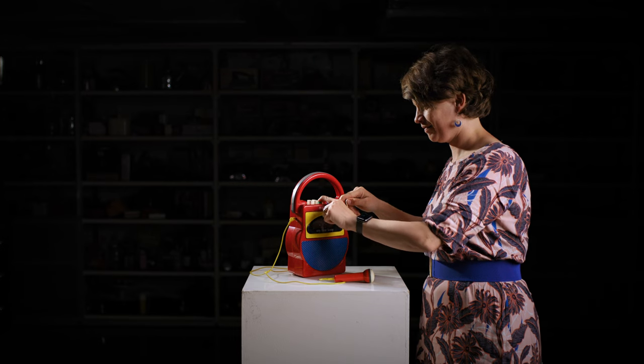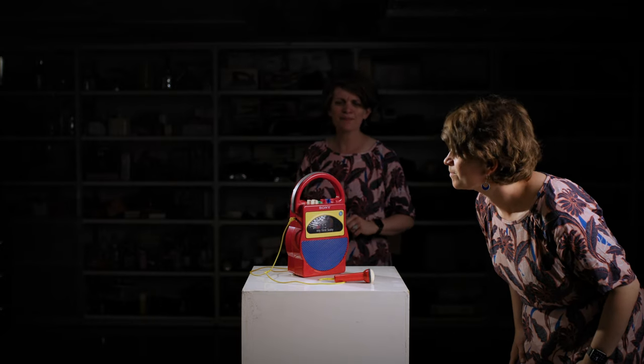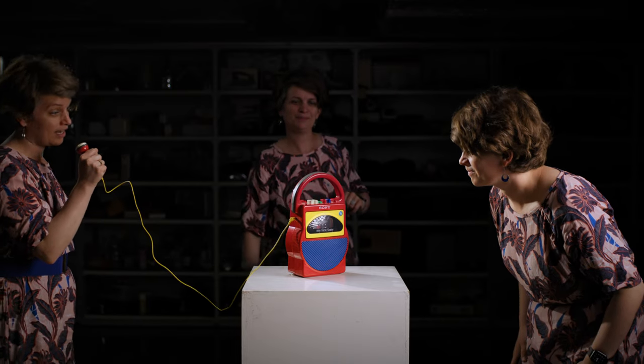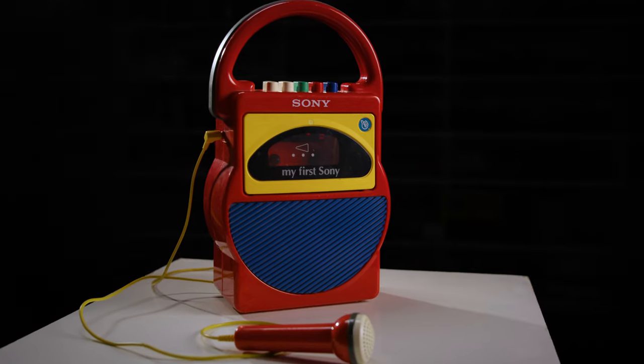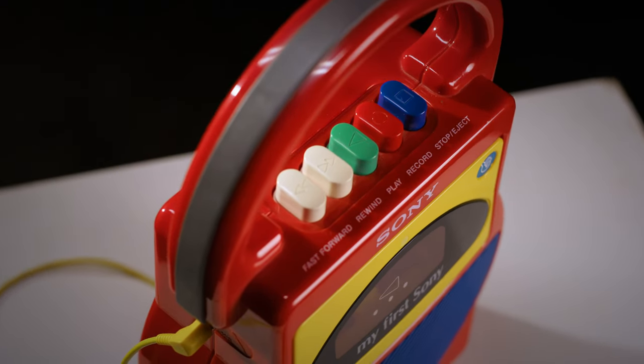Feeling the click of the buttons, seeing its appearance, hearing the music from the speaker, grabbing the mic. How could technologies like 3D printing, AR and VR be used to create experiences which stimulate all our senses?